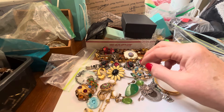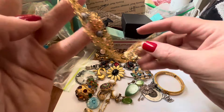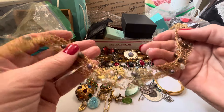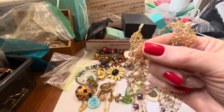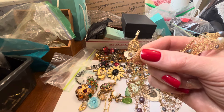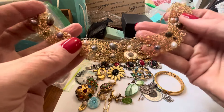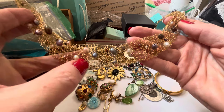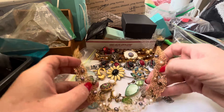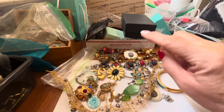Believe it or not, this is Edgar Berebi. I've had this so long but the little thing came off and it wasn't labeled. I have the little dangly extension piece and I just have to attach it back. It's Edgar Berebi with real pearls — just a netted pearl necklace. Thankfully I saved the little piece that came off because I would be absolutely heartbroken if I couldn't fix that.